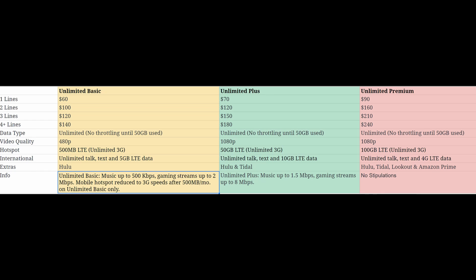As for hotspot, you're only getting 500 megabytes of LTE data, which is basically enough to watch a video or two and then you're done — you'll use up all your data on hotspot. It's good in a pinch, but not very good. After that it's unlimited 3G, which is slow, especially on CDMA networks. So don't think you'll be able to do much with the hotspot on Unlimited Basic.